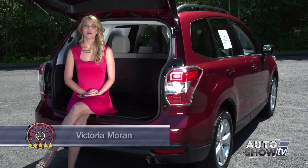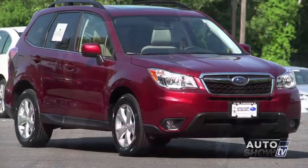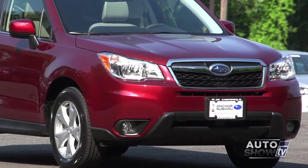I'm Victoria Moran and today Auto Intelligence reviews the 2015 Subaru Forester. Anker is the area's Subaru expert and Auto Show TV's recommended dealership for all Subaru models.